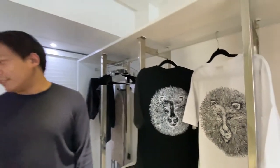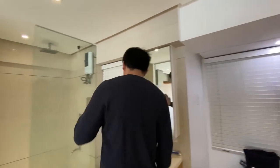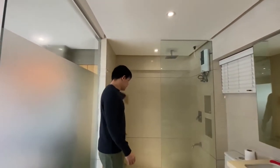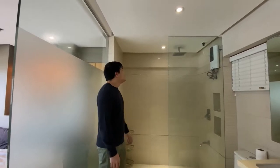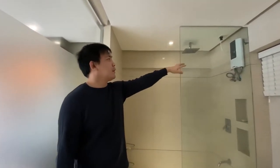Alright, this is the closet and more storage. Over here is the bathroom bag and the shower area. What's also nice is the hot and cold water is already included.